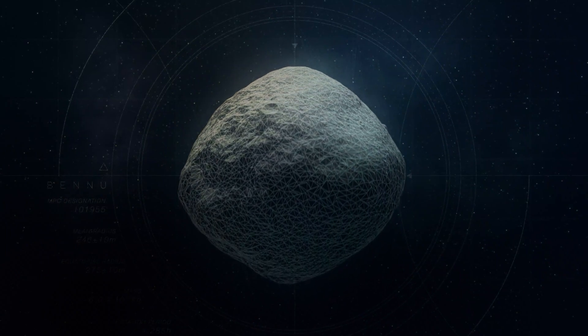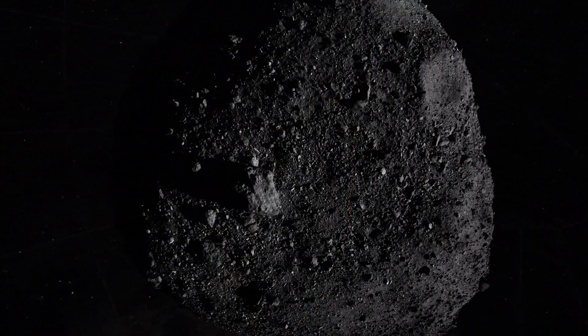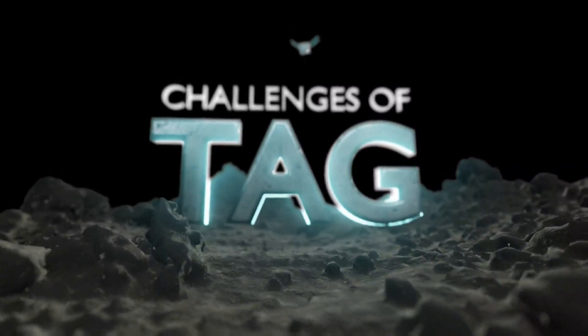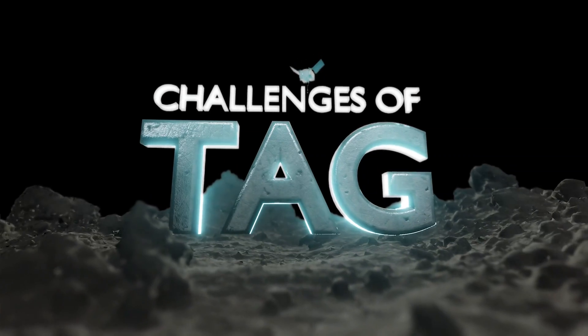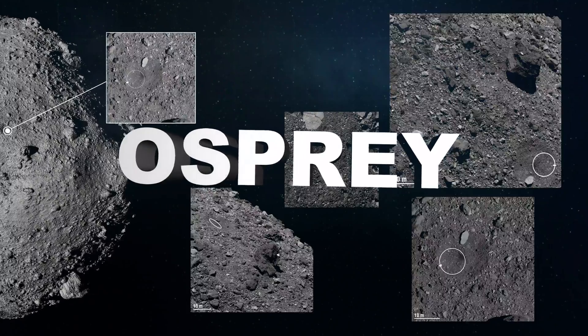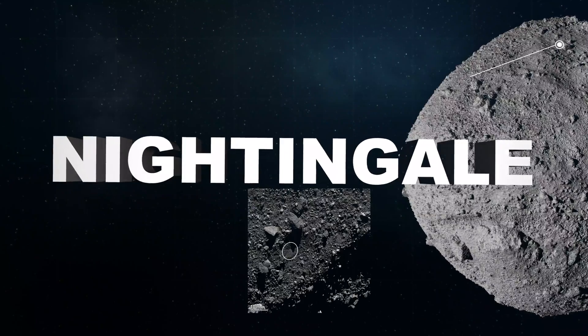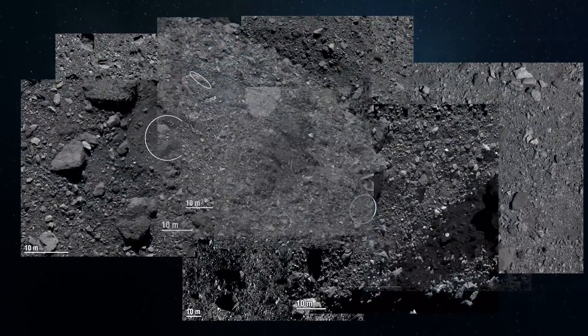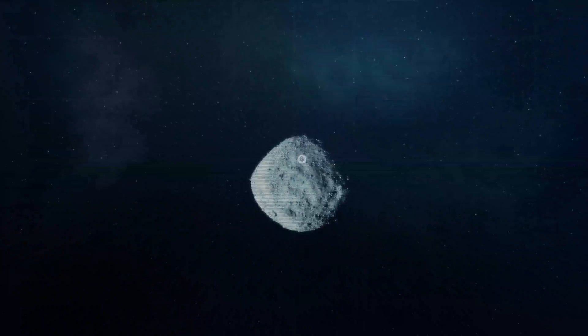So we actually had to fly a number of additional close passes over the asteroid and rethink our entire plan for grabbing the sample. After the additional observations of Bennu, we had to down-select to four sites and then go back and survey those sites even further to select the final primary sample site.